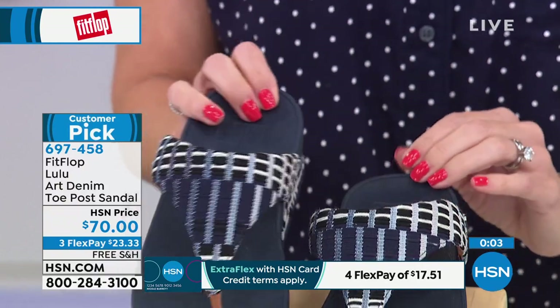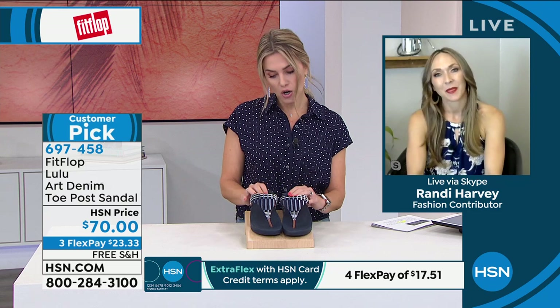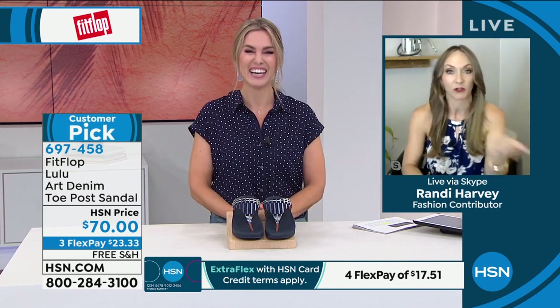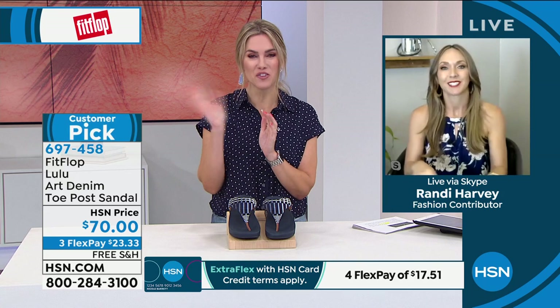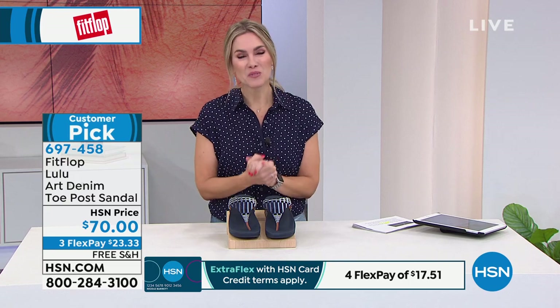Randy, we had so much fun together — we talked about how old we are, we talked about curtain bangs, we talked about Gen Z, and we talked about the amazing Fit Flop brand. Listen, I don't have to pick up my kids for another hour if you just want to hang out — it's nice to talk to grownups every now and again. Oh, I love you, this was a fun hour. Thank you, Randy. Have a beautiful day. All right, you guys, here's the deal — we have had a great day.